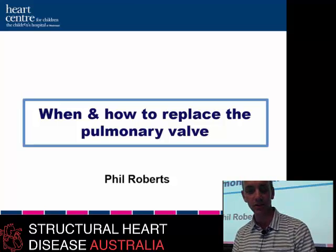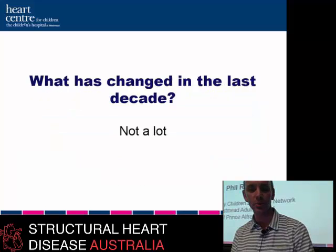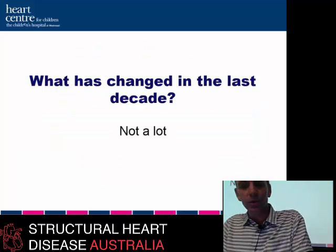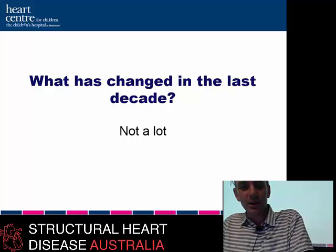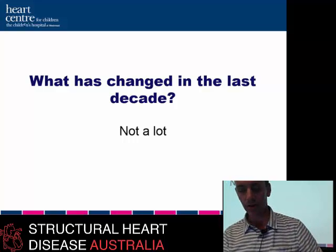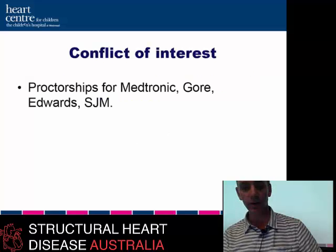I'm a congenital interventional cardiologist and I was asked to talk on how and when to replace the pulmonary valve. I've given similar talks in the past and really the issue is what has changed in the last decade in this area — not a lot, but there are some things that have changed and we still don't know all the answers.